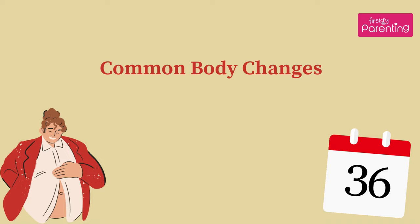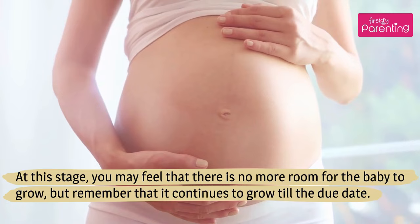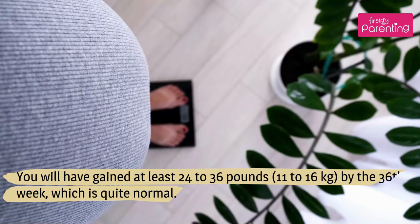Common Body Changes. At this stage, you may feel that there is no more room for the baby to grow, but remember that it continues to grow till the due date. You will have gained at least 24 to 36 pounds, 11 to 16 kilograms, by the 36th week, which is quite normal.